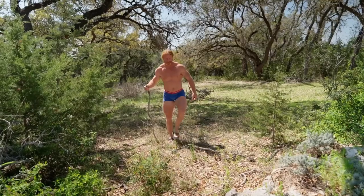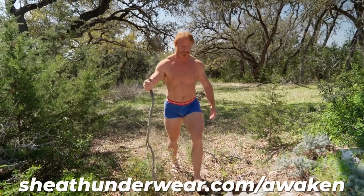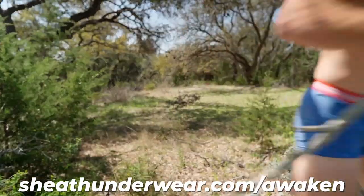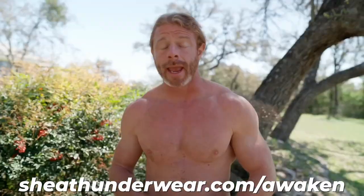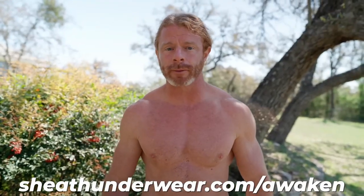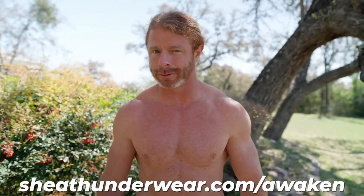When it comes to underwear, if you don't want to look and feel like a slob, then go to sheathunderwear.com and get the most comfortable underwear you'll ever put on your body. And use the promo code AWAKEN to get 20% off your order. Enjoy!